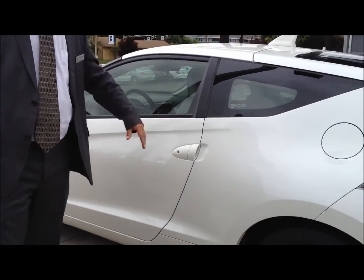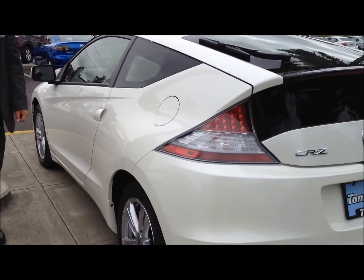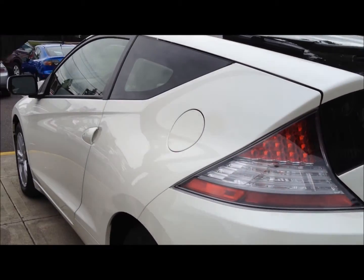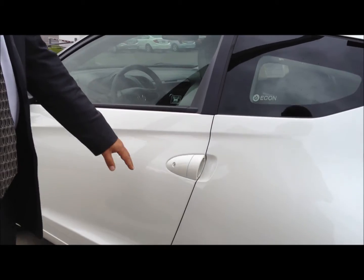I know we were a little locked up here last night, so this is an opportunity to see both the outside and the inside of the CRZ hybrid. This is a new offering from Honda, just came out last year, and you get the performance of a sports car mixed in with hybrid technology as well.